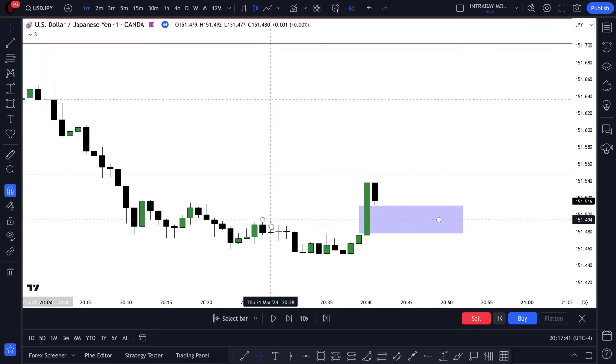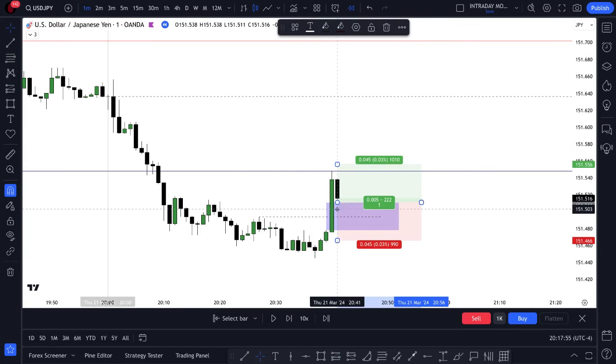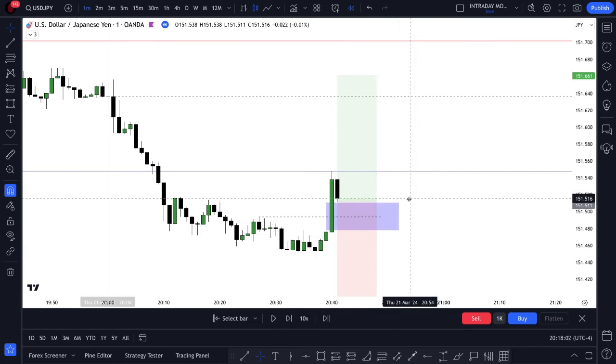It just needs one swing point inside the fair value gap. That swing point cannot be at the starting pip level or the ending pip level of that fair value gap — it needs to be in between. So we have the entry technique there. What I would look to do is go for a one-to-one scenario, 15 pips for 15 pips. And that's our entry technique.